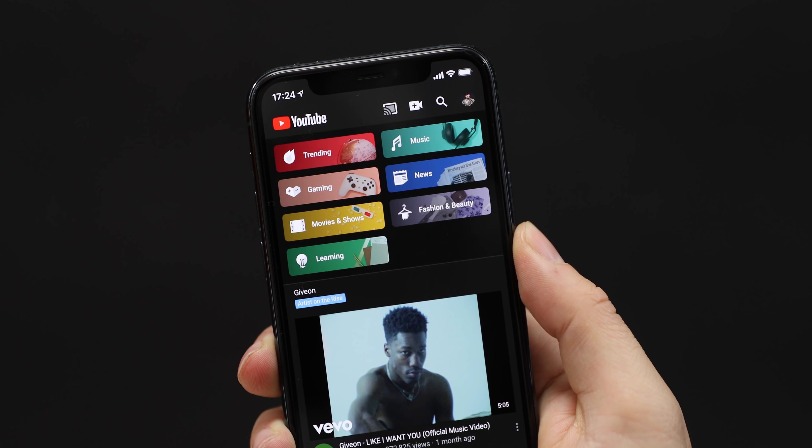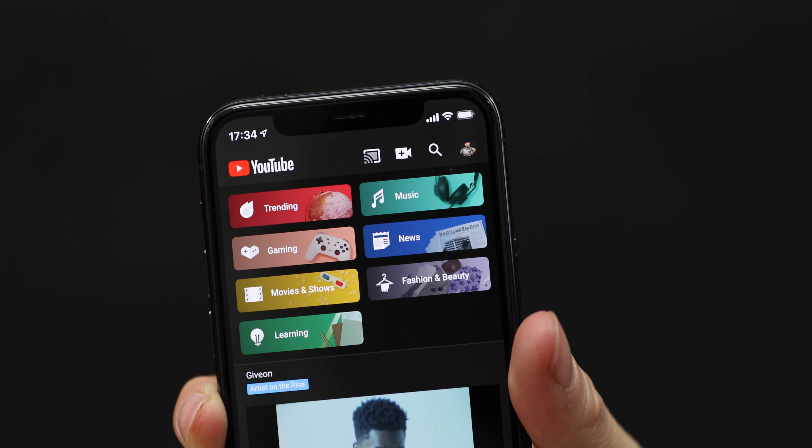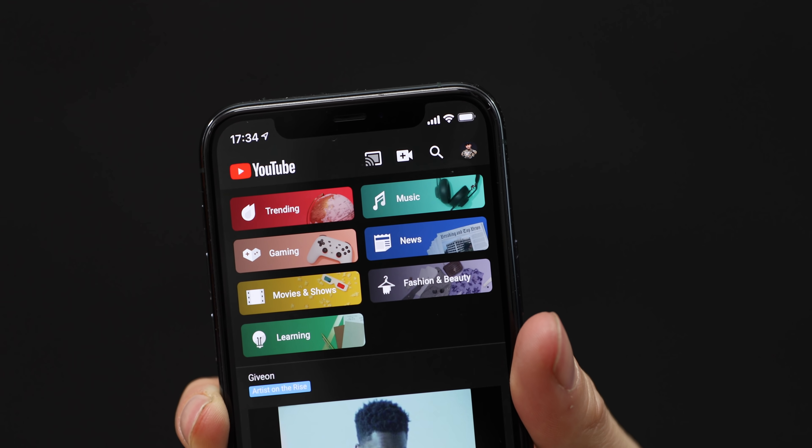It appears that YouTube is heavily curating all of the content that you see in these categories rather than letting an algorithm push videos similar to what your home feed probably looks like. Also, where's the comedy section? Where's the tech section? Feels like this Explore tab needs work — it seems like YouTube just took all the buttons on the side rail on desktop and shoved them into the mobile app.